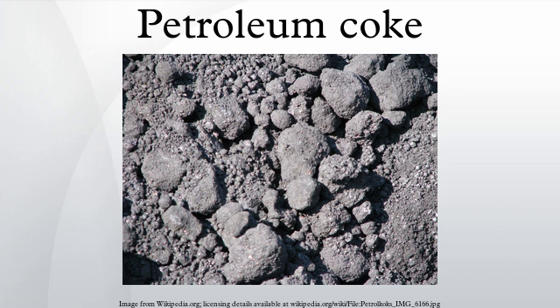Fluidized bed combustion is commonly used to burn petroleum coke. Gasification is increasingly used with this feedstock.